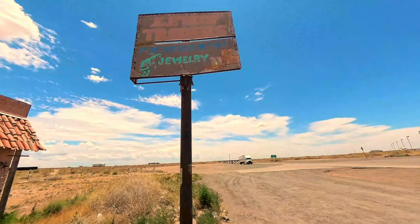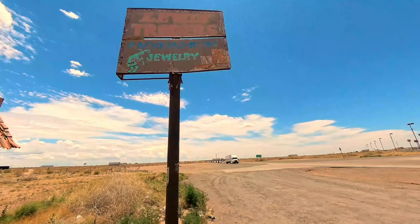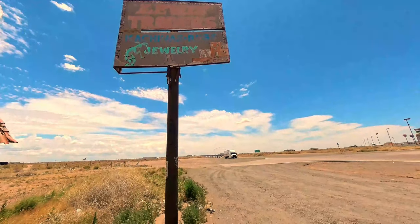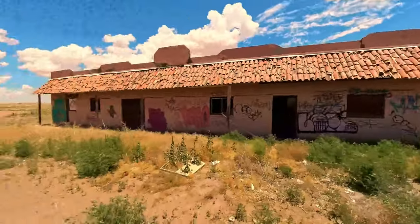So they sold rugs and jewelry — Levi's Traders, I believe, is what the sign says. And here's the outside of the building.